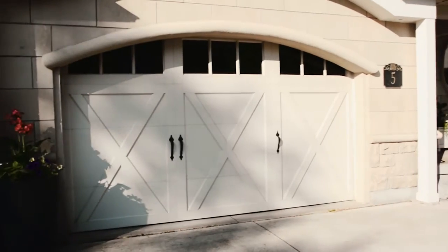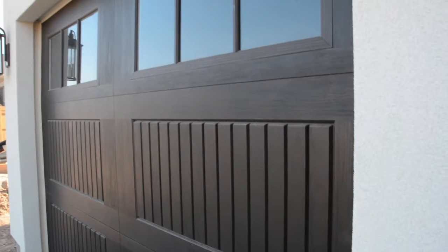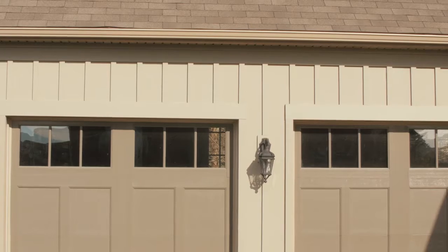Carriage doors also come with an assortment of hardware choices such as hinges, lock handles and other items to create your own distinct look. Along with the carriage doors we always try to incorporate the jack shaft garage door opener, which is much stronger and quieter than a belt or a chain driven opener.